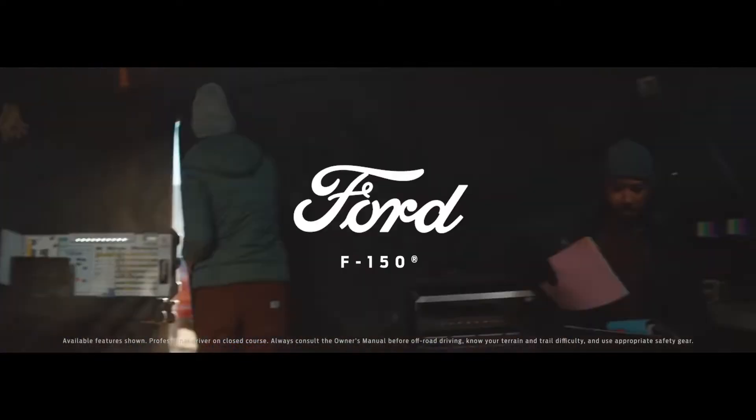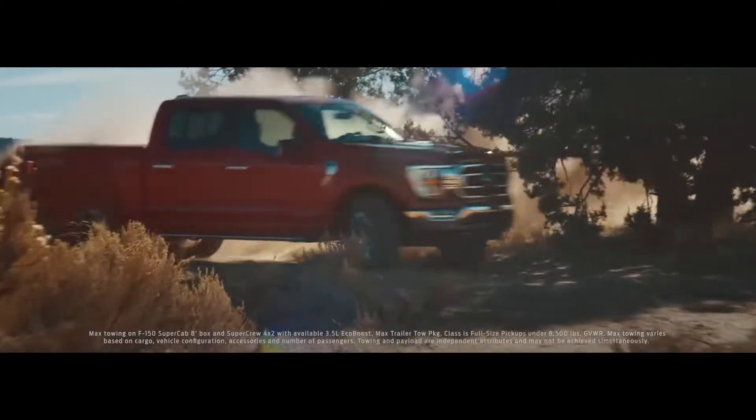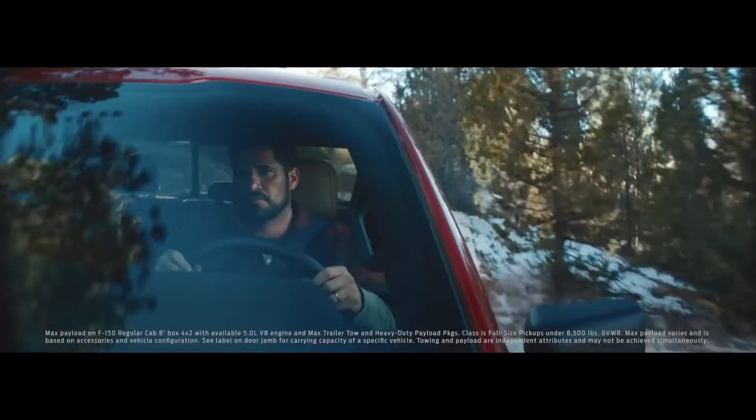Bring the 150 around front, please. We designed the F-150 to be tough, and we delivered on towing and payload like you'd expect.